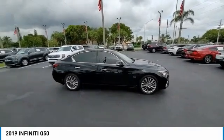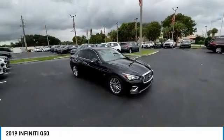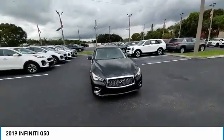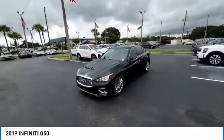The engine block is crafted out of aluminum alloy to help reduce weight and increase responsiveness, giving you incredible power and a truly thrilling drive. This vehicle has less than 35,000 miles. Here are some of this vehicle's great options.